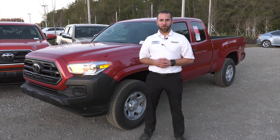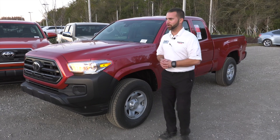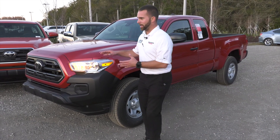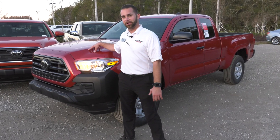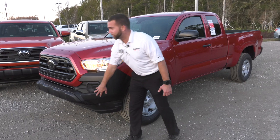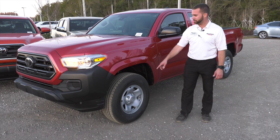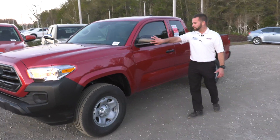The first model we're going to start off with is our SR Tacoma. Your SR Tacoma is a little bit more of your basic truck package. Taking a look at the way it's shaped, you have your four-cylinder 2.7-liter engine with your black front grille and black front bumper and components. Coming around to the side, you have your 16-inch steel rims. Coming to the back, your black mirrors.